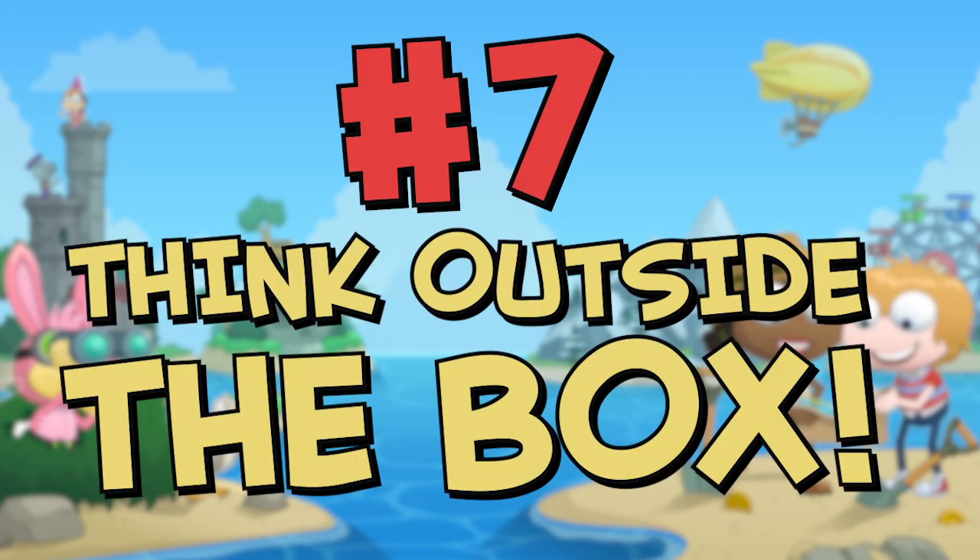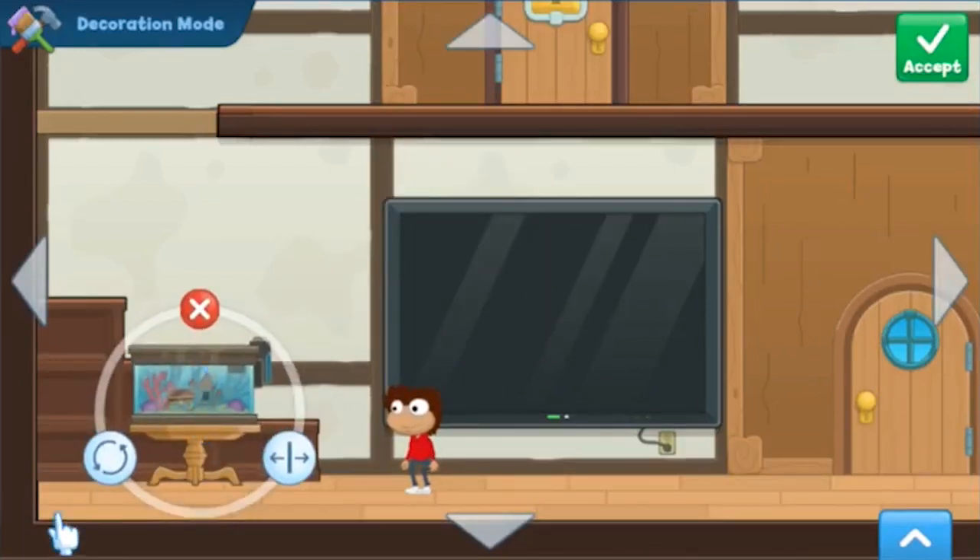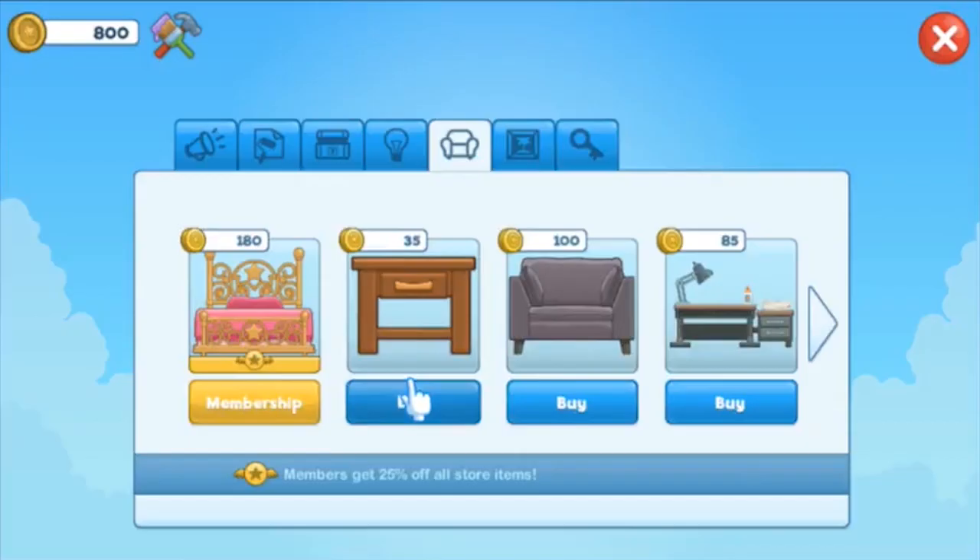Number seven: think outside the box. Who says you can't have a sofa in your bathroom, or a bed in the living room, or even a pool table in your kitchen? If you like it, do it.